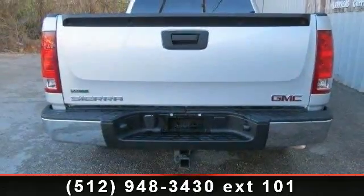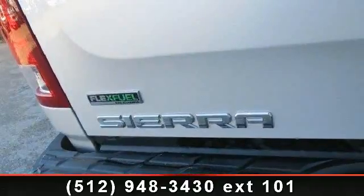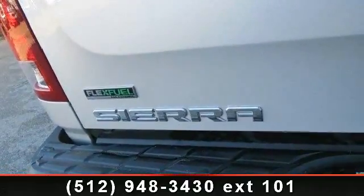Daytime running lights, heated mirrors, CD player, adjustable steering wheel, power steering, power mirrors, and front reading lamps.